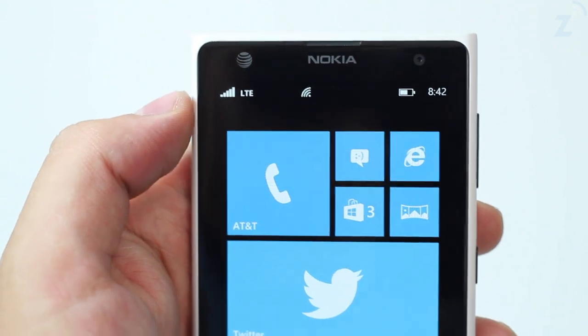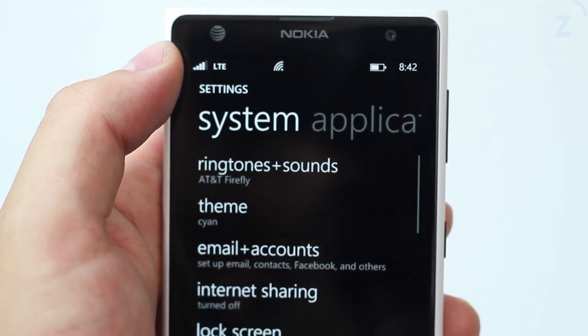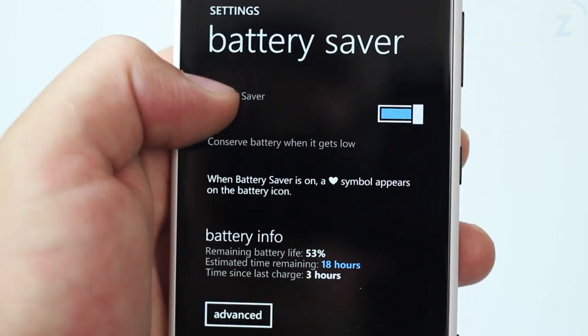The phone has a 2000mAh battery which surprisingly lasted me a whole day, except for when I started taking a lot of pictures. There are a few options you can toggle to save battery, but I didn't feel the need to use them.